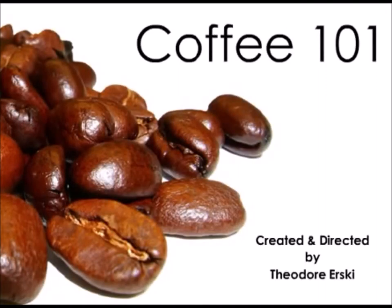Coffee 101, presented by Theodore Erski, author of Salavandra, A Coffee Tale, and A Coffee Crusade.